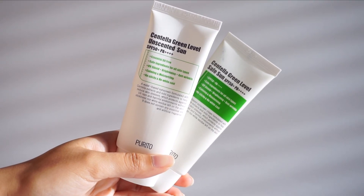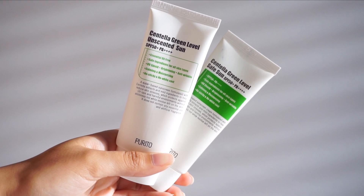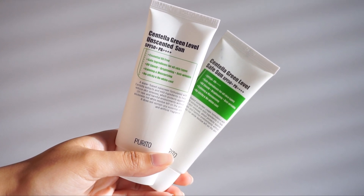The original Centella Green Level Safe Sun had centella extract, and the new unscented version still has centella extract, but it also adds madecassoside, asiaticoside, madecassic acid, and asiatic acid — all four of the isolated compounds found within centella. That means more hydrating, more soothing, more collagen stimulation, and more antioxidants.